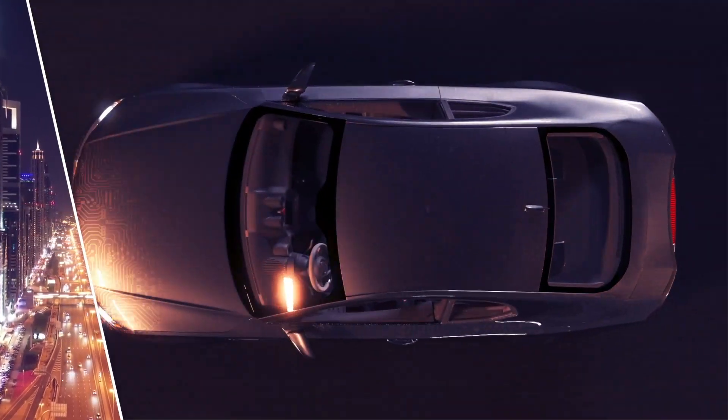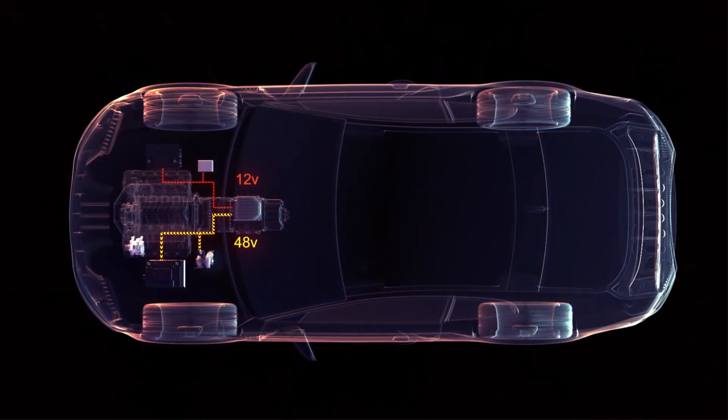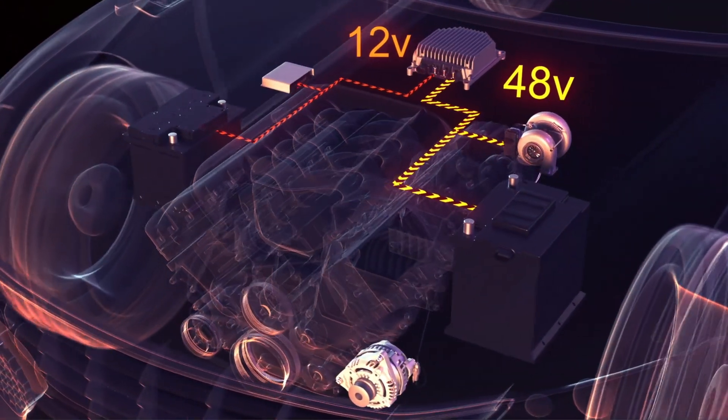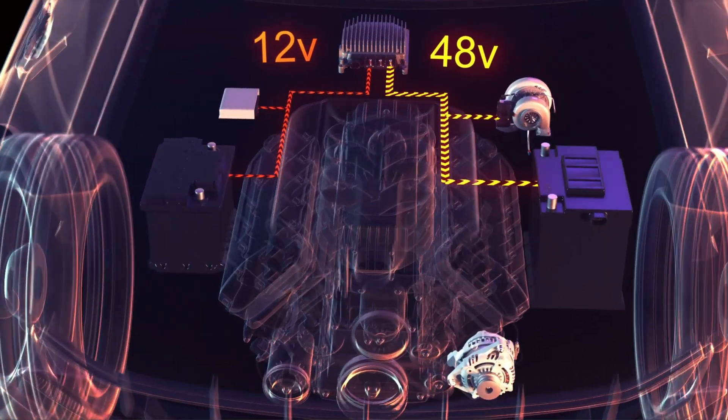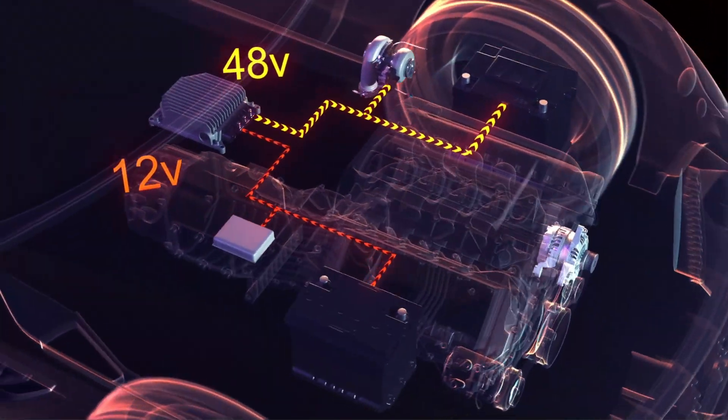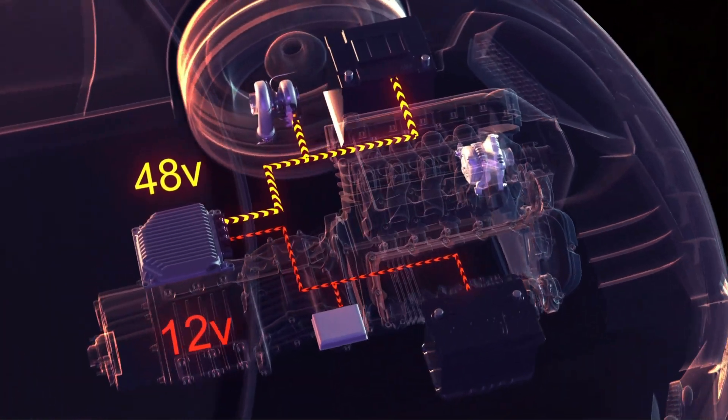In boost mode, the DC-DC converter can be used for pre-charging the 48V vehicle electrical system, for example to save the relevant pre-charging circuits in the 48V battery. 1kW of power can be transmitted permanently.